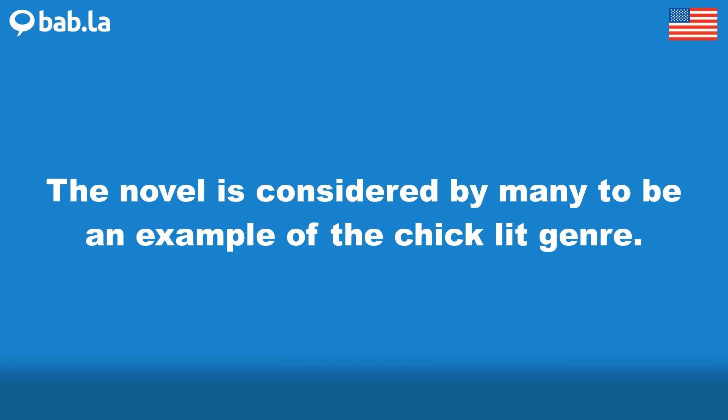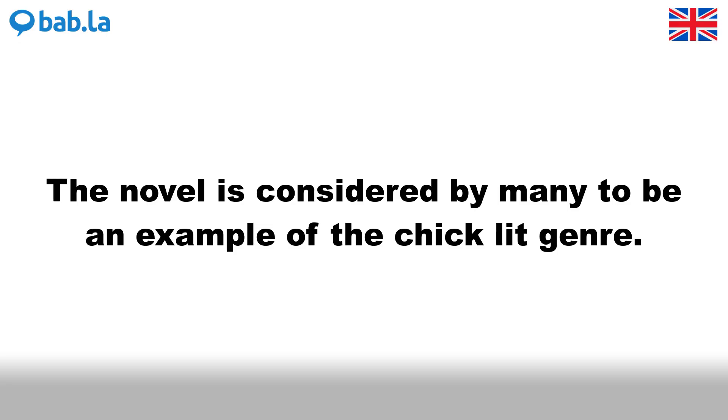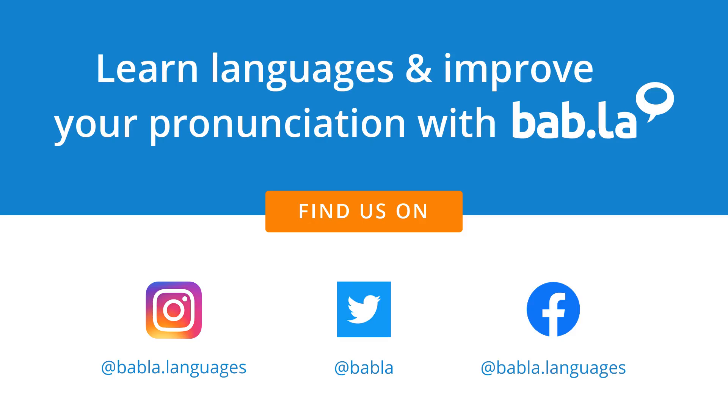The novel is considered by many to be an example of the chick-lit genre.